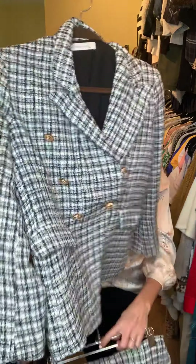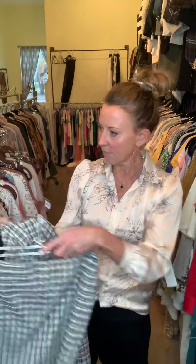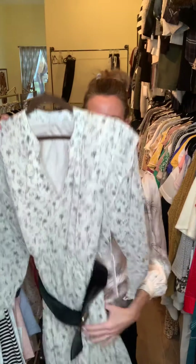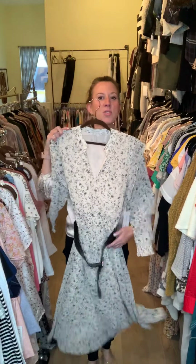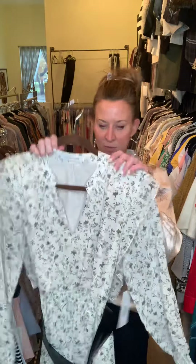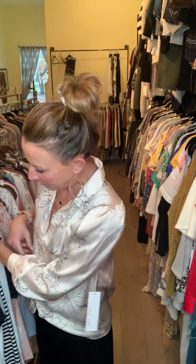We have a nice long sleeve dress that does come with the matching belt. Your colorway here is ivory with a very soft charcoal gray, and she's going to go all the way almost to the floor. Really great with a boot or a nice pretty little heel. She is fully lined, so she's not going to be sheer when it's on the body.